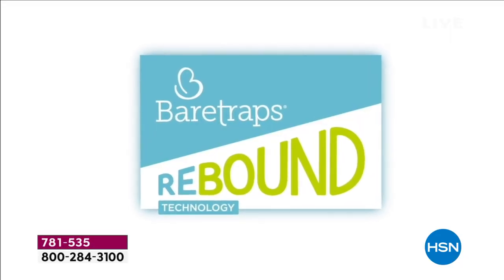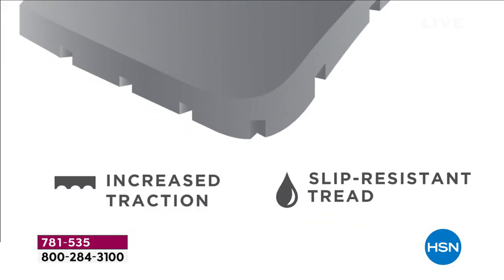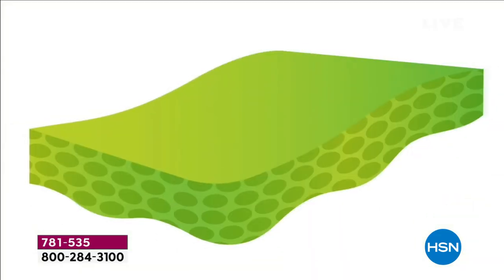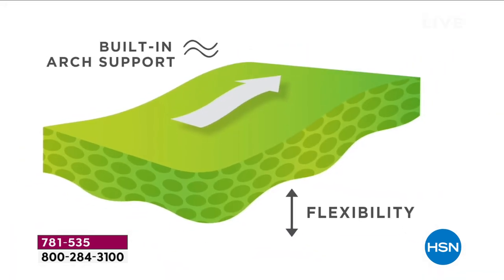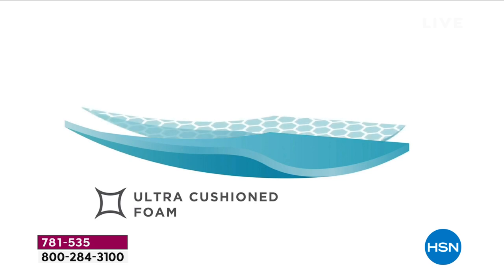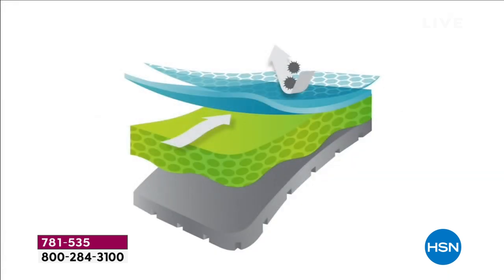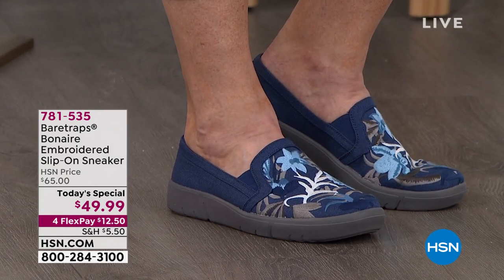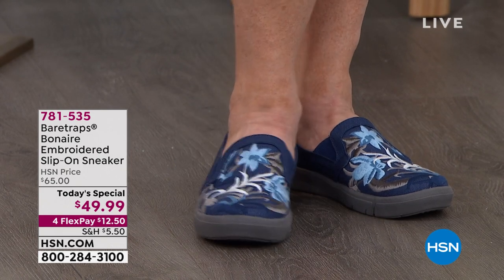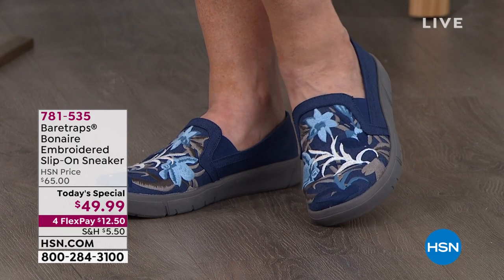Grace: That Bear Traps Rebound Technology is such an enhanced energy-absorbing experience. You'll have that super lightweight flexible outsole for traction, built-in arch support padded with an ultra cushion footbed — it really feels like a massage on your feet. Protected with an antimicrobial shield to wick away moisture and give you breathability. The way we like to think of Bear Traps footwear — it's not about your age or demographic, it's really about your mindset, what makes you feel comfortable and confident.